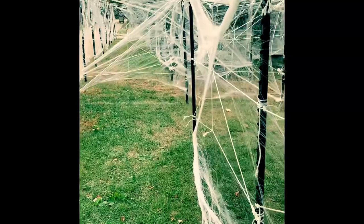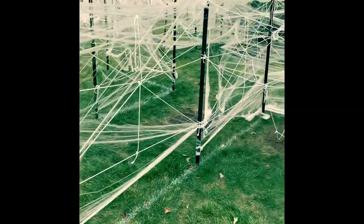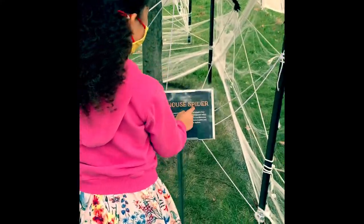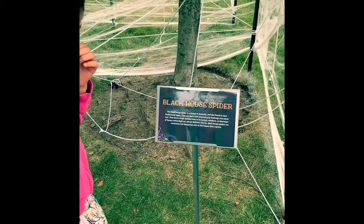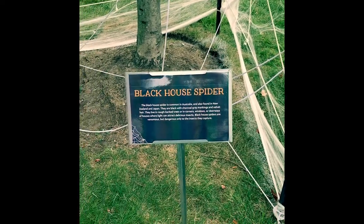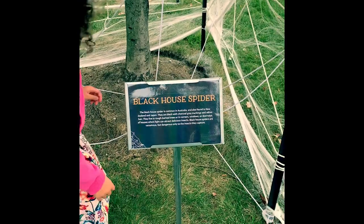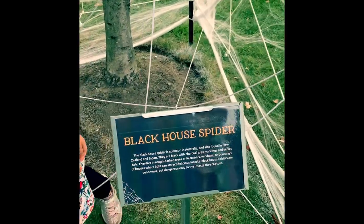Mama said black house spider. Another big spider — the black house spider. Like a house spider? The ones you find in your house? They're common in Australia, also found in New Zealand and Japan. They're black with charcoal gray marks and velvet hair. They live in rough bark trees and in quarters.